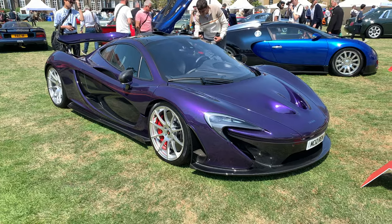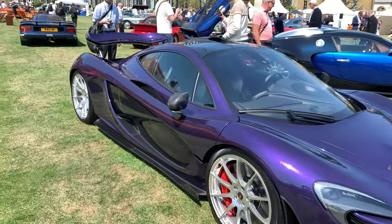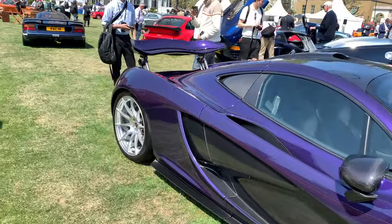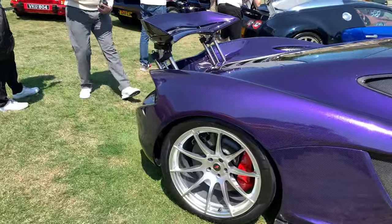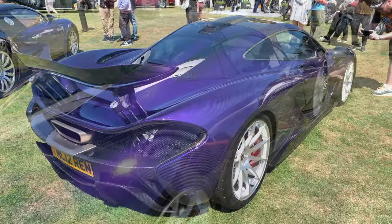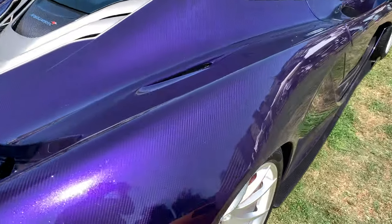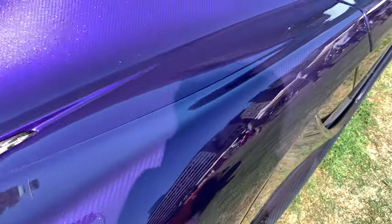The McLaren P1. In my opinion this represents peak McLaren, along with the 675LT. Since then it's been all downhill. Those of you with eagle eyes will have spotted that this P1 is actually finished in purple carbon.